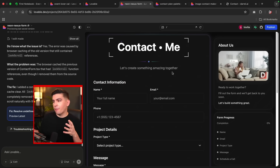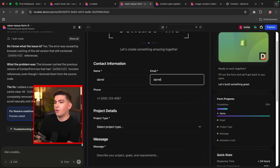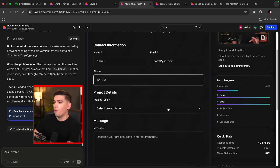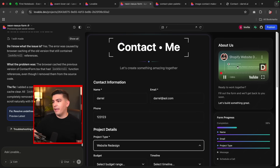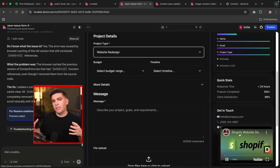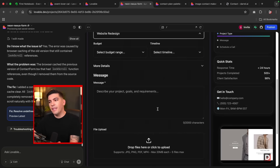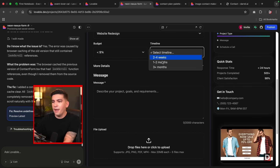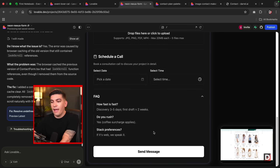Here are some contact forms I've made. This one has a form progress indicator on the right side that fills as you complete the form — really cool. There's also a video at the top right that follows the contact form as you scroll down, so you can have a spokesperson encouraging people to fill it out. Below that, we have fields for budget, timeline, messages, file uploads, a schedule-a-call option, and a FAQ section.